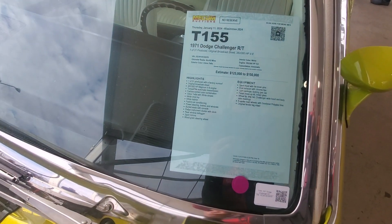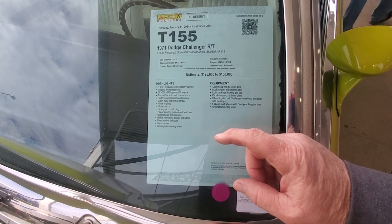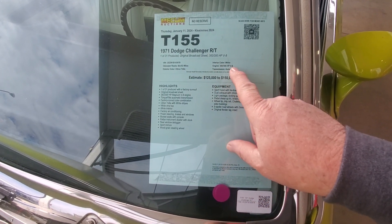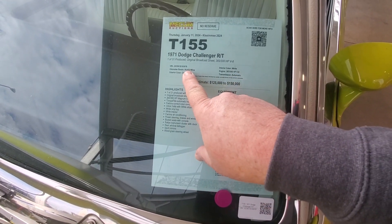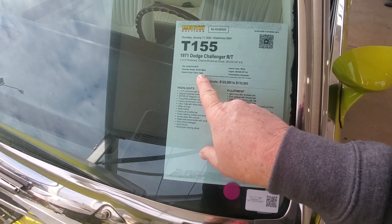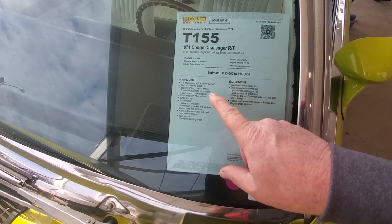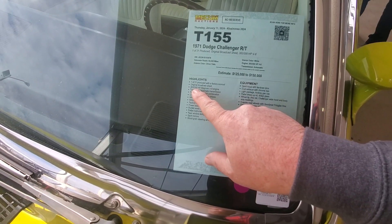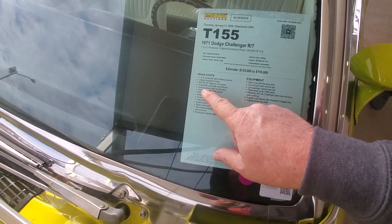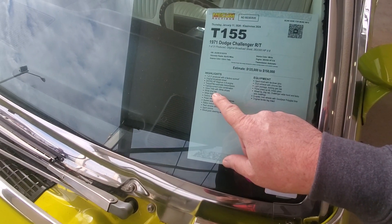1971 Challenger R/T. One of only 31 produced. Wow. 383, 300 horsepower, about 84,500 miles on it. Citron yellow — it's yellow. Estimate $125,000 to $150,000. One of 31. Original broadcast sheet. 383 TorqueFlite transmission. Factory correct color combination.